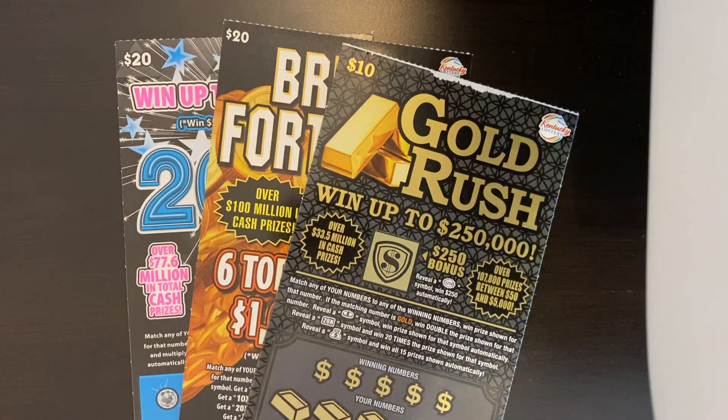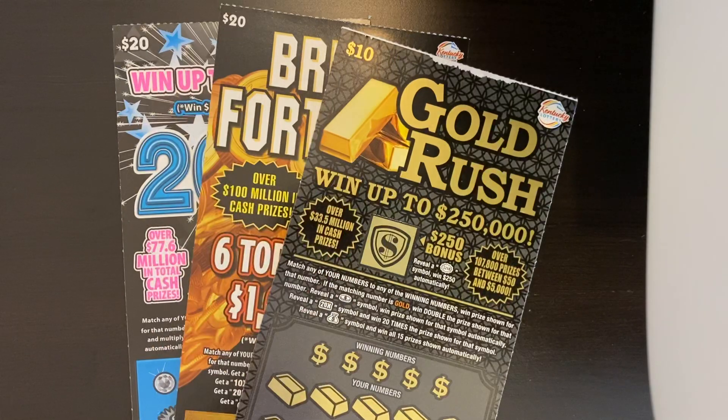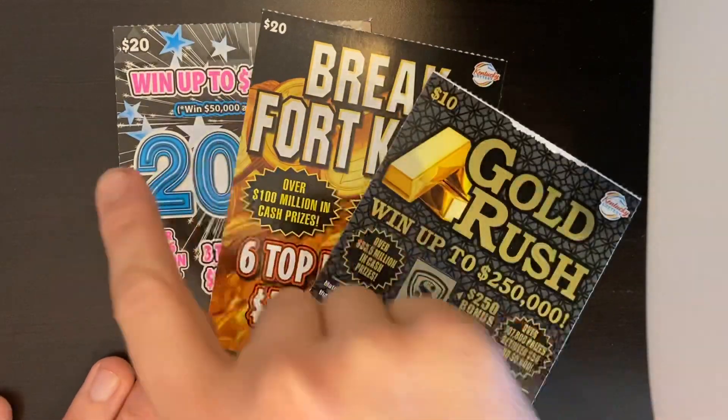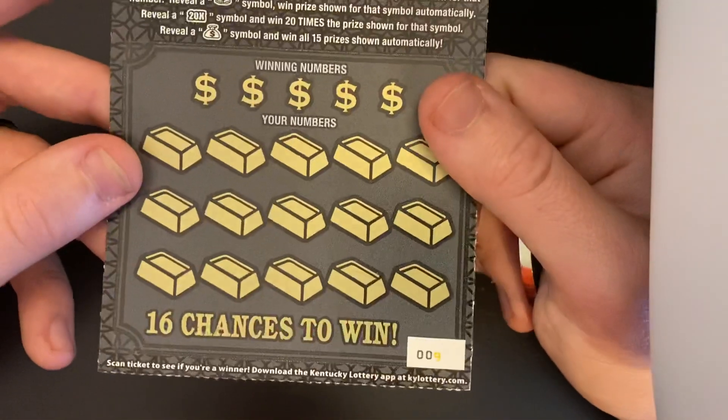How we doing everybody, it's Scratcher Czar and I'm back. We got another $50 worth of tickets today. If you guys watched yesterday's video you'd know we showed these tickets — we're going to see if we can get some good wins. $50 worth of tickets: $1s, $2s, and $20s. Let's get into this, not wasting any time today.